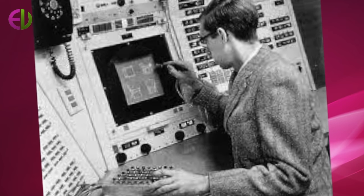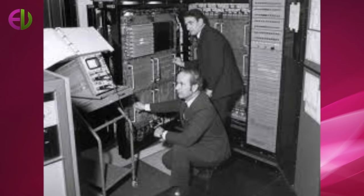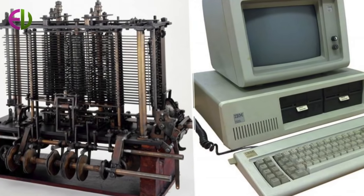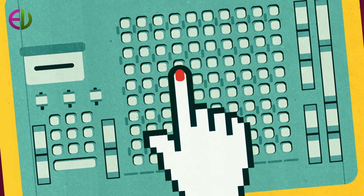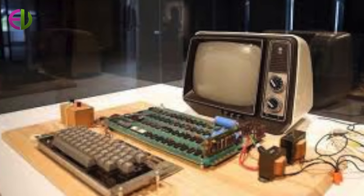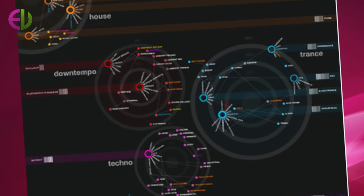Combining instructions and data in the same memory has several advantages, including efficient use of memory — you have one large block that can be used any way you want instead of two smaller blocks. Computers can handle instructions as easily as data. Since instructions and data are stored together, moving blocks of instructions — i.e., programs — around becomes simple. There is also ease of loading programs into memory: just read the instructions and data from disk or other long-term storage and then execute the newly read information.